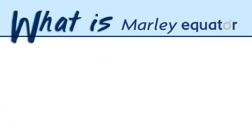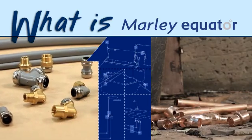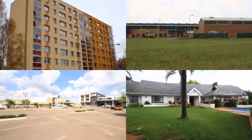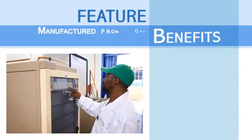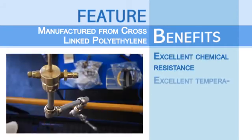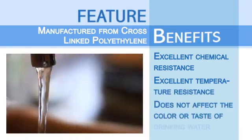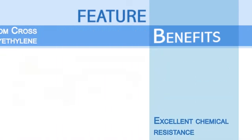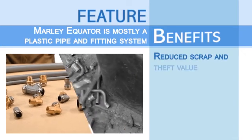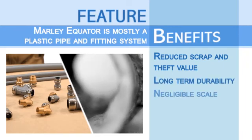Mali Equator is an alternative to copper in providing hot and cold water reticulation in domestic, residential, commercial and light industrial building industry. Equator is manufactured from cross-linked polyethylene. PEX has excellent chemical resistance and temperature resistance, more so than any other thermosetting plastic in the market, and it does not affect the color or taste of drinking water. Mali Equator is mostly a plastic pipe and fitting system. It has a reduced scrap and theft value, excellent long-term durability and negligible scale buildup.